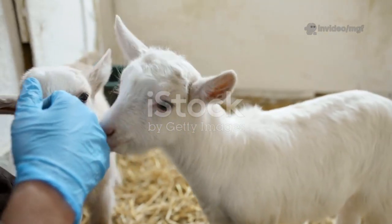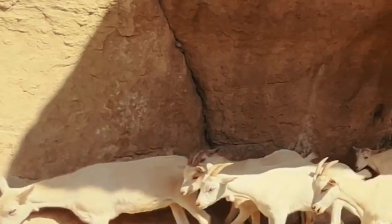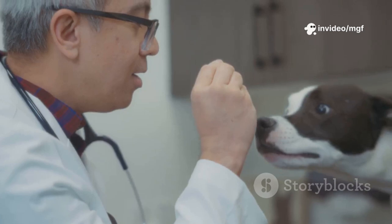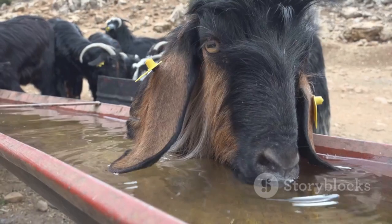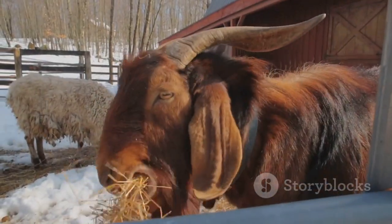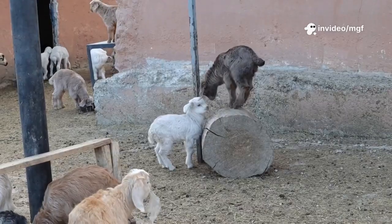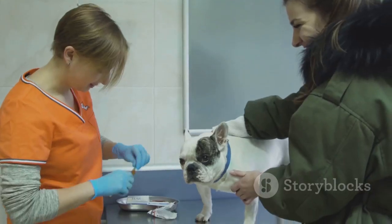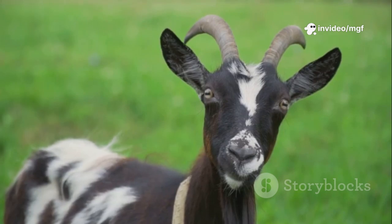Once arthritis is diagnosed, it's time for action. Joint supplements like glucosamine and MSM can help mild cases; for serious pain, your vet may prescribe anti-inflammatory drugs — always use as directed. Comfort is key: soft bedding, flat ground, and easy access to food and water. A goat coat in winter can soothe sore joints. Keep up with hoof trimming, as overgrown hooves worsen joint pain. Managing arthritis takes a team effort — supplements, medicine, comfort, and care. Quality of life is the goal.